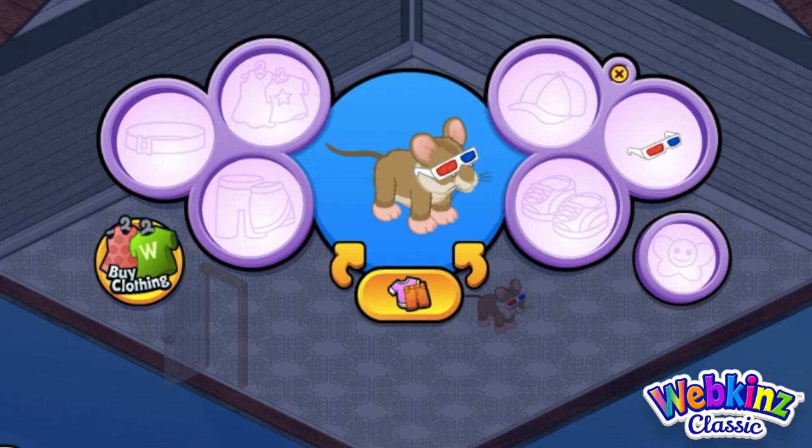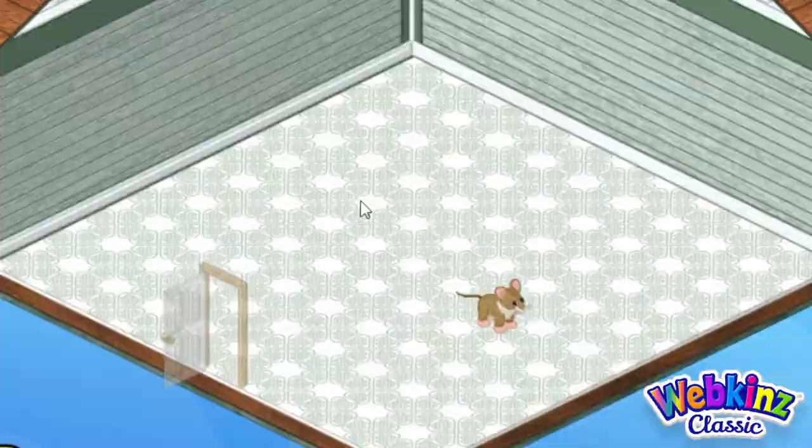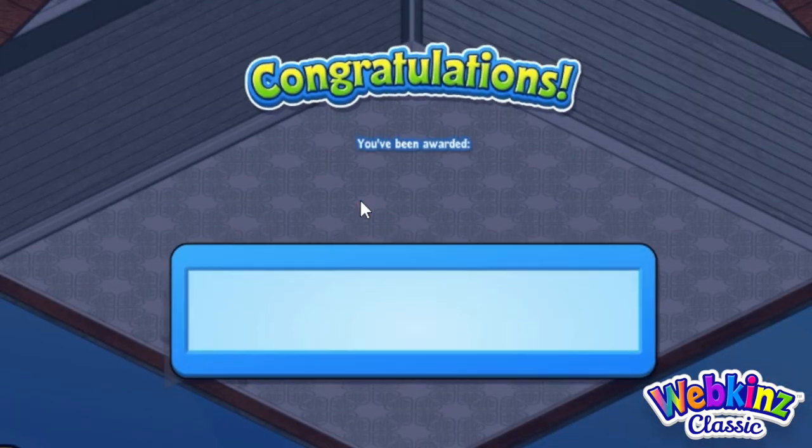I want to see my mouse's eyes, so let's take those 3D glasses off. They're pretty adorable, but my mouse is pretty adorable too, so I want to see it. First thing, let's check out the gift box and open it up and see the special item.